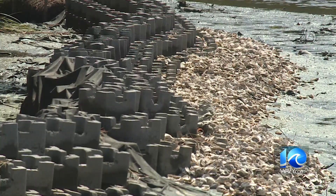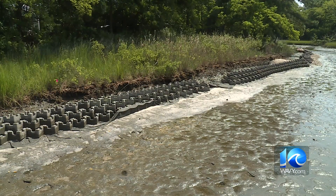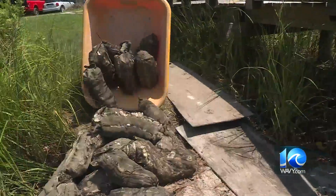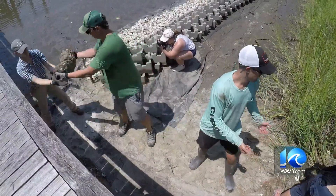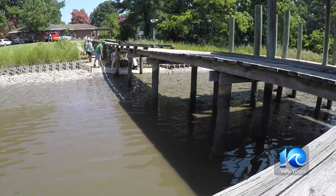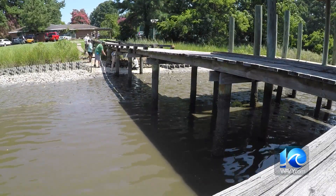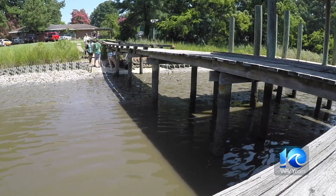The living shoreline that runs along the property acts as a buffer with natural grasses to absorb wave energy and filter pollution. It is a long-term solution to erosion. The bags will be placed on the shoreline in a very specific way that allows for sediment to accrue, and for vegetation to actually start growing behind the oyster shell bags.